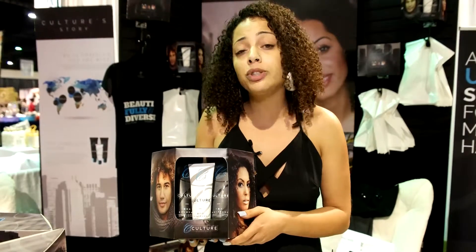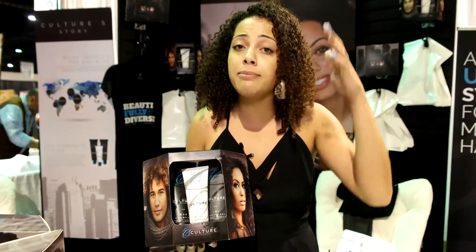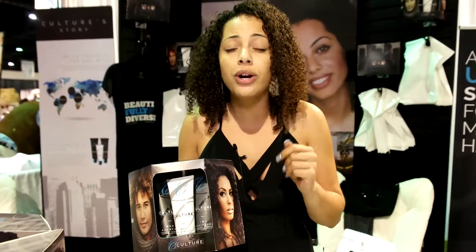What this product does is moisturizing, hydrating, detangling, and it keeps the frizz down — all the while defining your curls, but not giving you dry curls, or coarse curls, or heavy curls that weigh your curls down. If anything, it's going to make your hair lightweight, bouncy, and it's going to keep your curls intact all day.